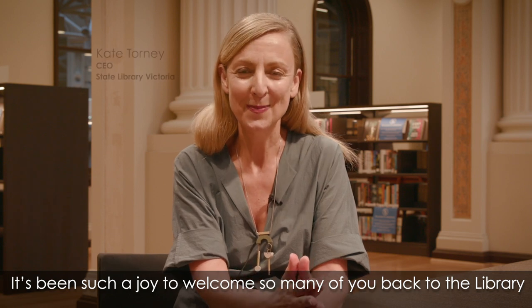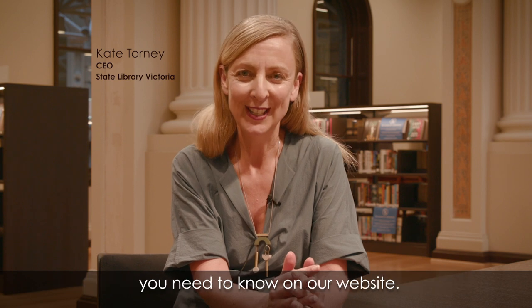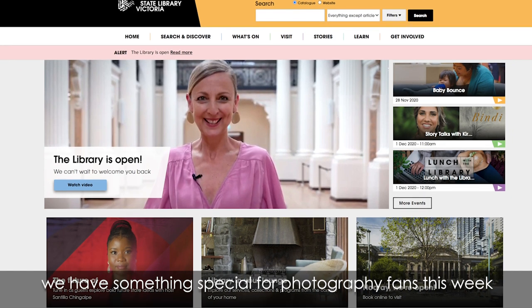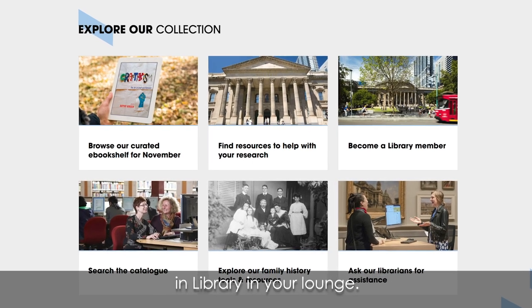It's been such a joy to welcome so many of you back to the library, and if you want to plan your visit, you'll find everything you need to know on our website. And whether or not you're here or at home, we have something special for photography fans this week as we showcase three of our unique collections in Library in Your Lounge.